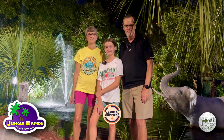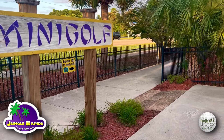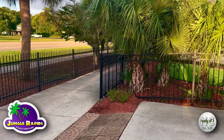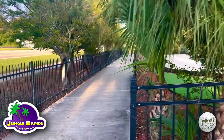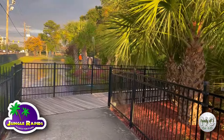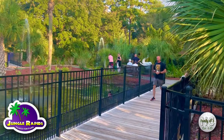Let us know in the comments below what you thought about our return here. Before we start our round, I wanted to show you the entrance to the mini golf. As you walk by the go-kart tracks they have here at Jungle Rapids, you go down a long path, turn the corner, and here is the tropical paradise for the course.